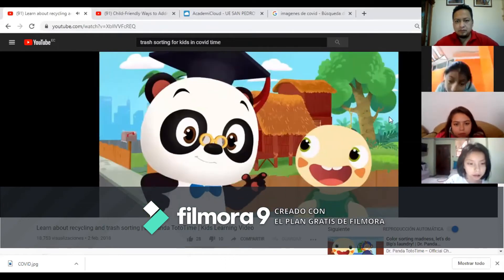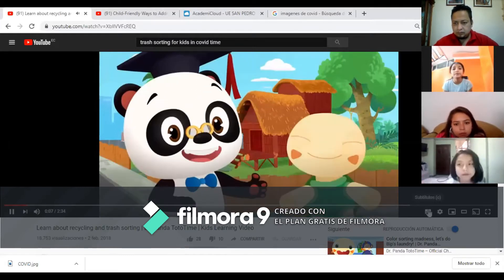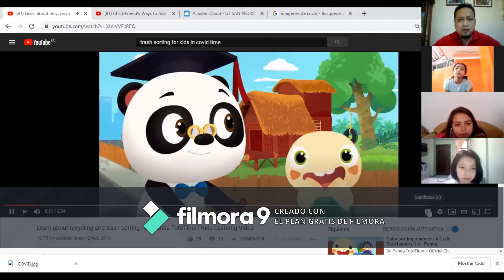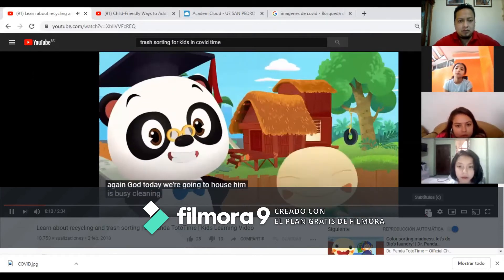Hi everyone, it's Dr. Panda Tato time again! Today we're going to Bip's house. Bip is busy cleaning up his house and Olette is helping him out. Let's go and see how far they've got.